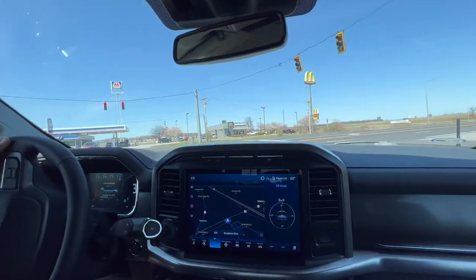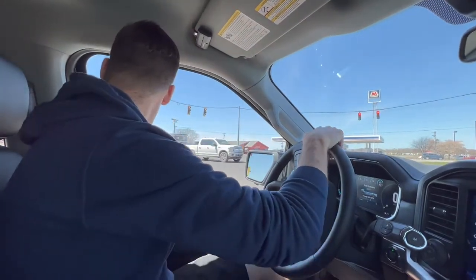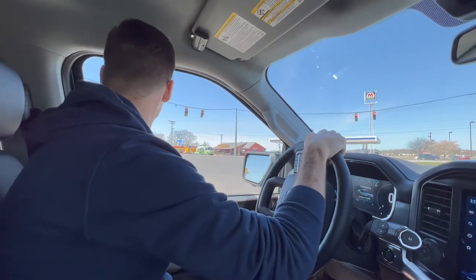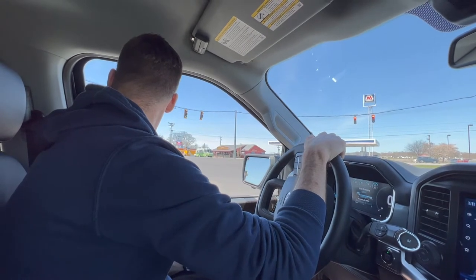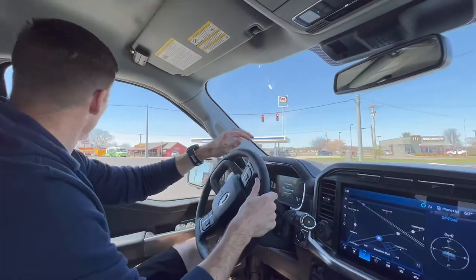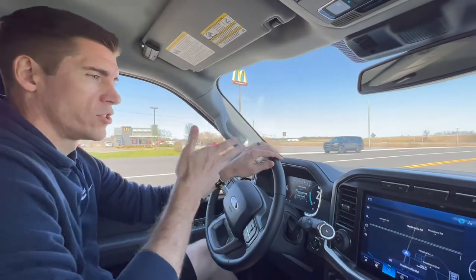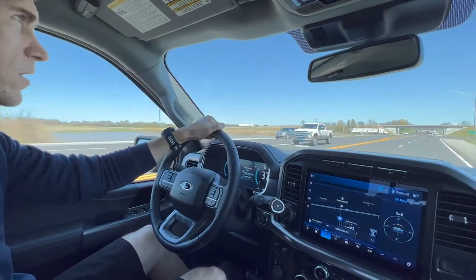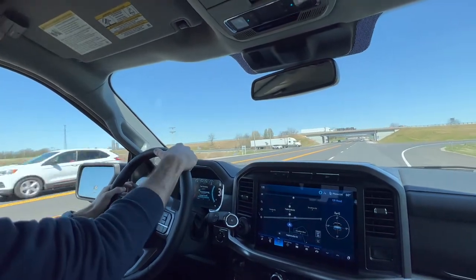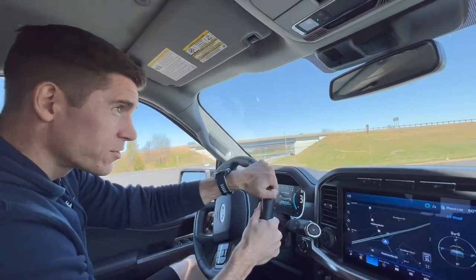How does it feel driving? It's very comfortable, very smooth. I've always liked how Fords feel when driving. It shifts through all the gears fine, first all the way up to 10th. There's maybe a little bit of a whack in one or two of the shifts, but it's also a brand new transmission. Let's take the interstate and go off on the next exit.